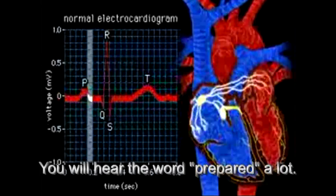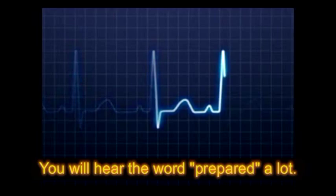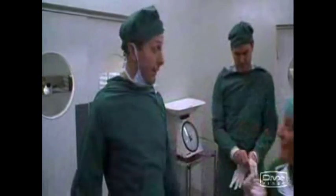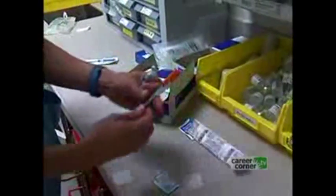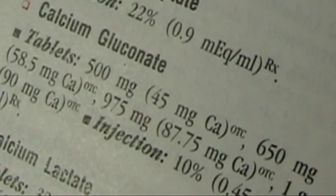Prepare the client for continuous cardiac monitoring and assess electrocardiogram tracings for pertinent changes. Be prepared to administer resuscitation drugs. Maintain a patent airway and provide calcium gluconate — a magnesium antagonist — as ordered.